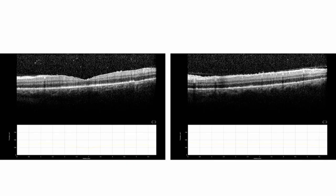On OCT, which is a little bit harder to appreciate, he has some overlying vitritis, significant ISOS loss inferiorly, and subretinal deposits.